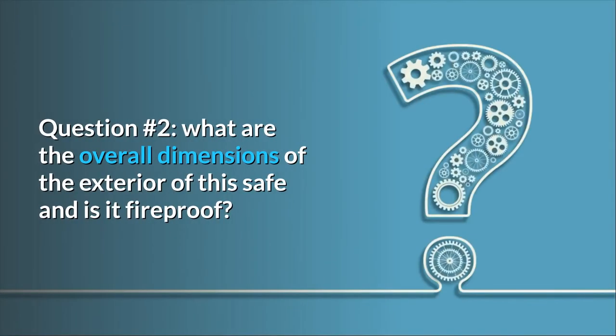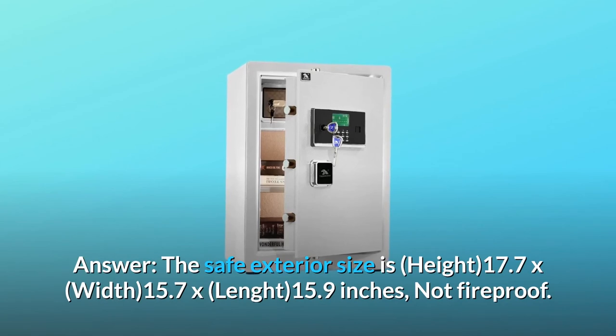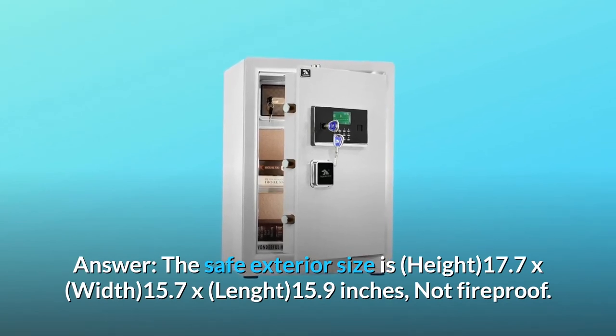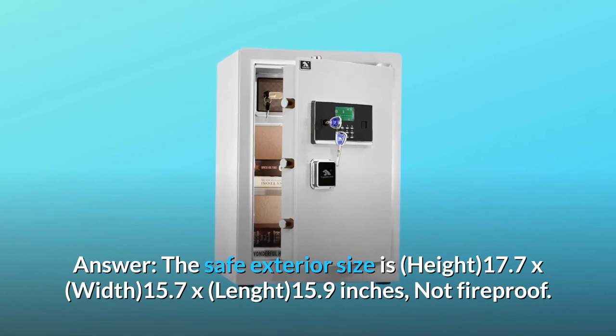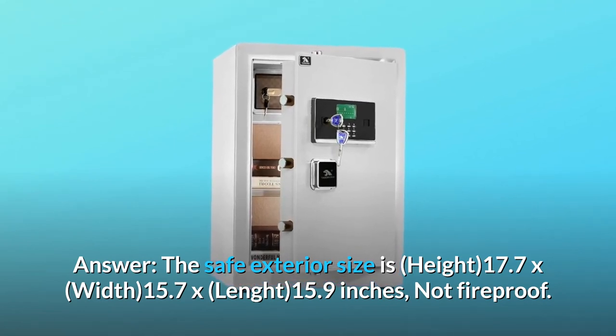Question 2: What are the overall dimensions of the exterior of this safe, and is it fireproof? Answer: The safe exterior size is height 17.7 inches, width 15.7 inches, depth 15.9 inches. It is not fireproof.